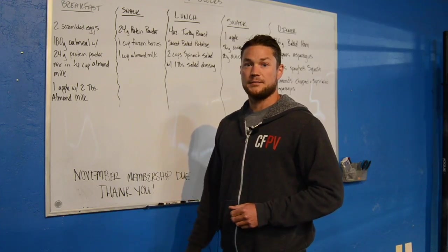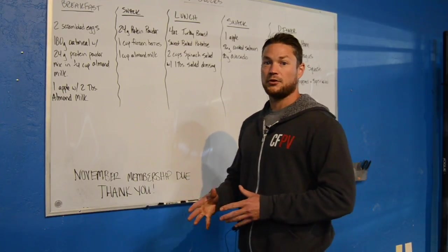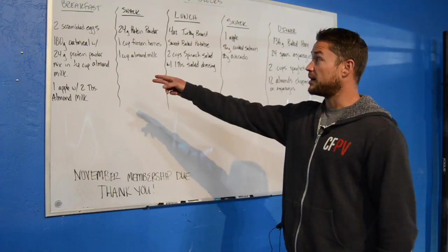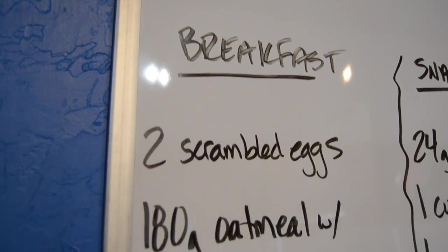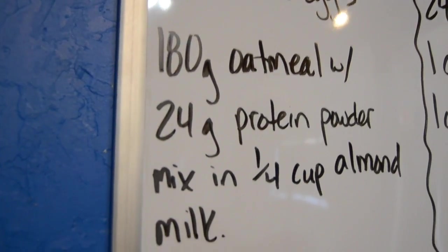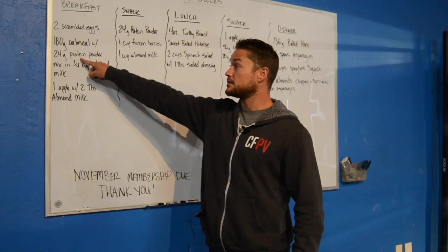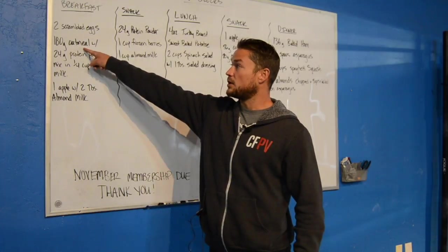I organized my day into a four-block breakfast, two-block snack, four-block lunch, two-block snack, and a four-block dinner for 16 total blocks. For breakfast I went ahead and gave myself two scrambled eggs, 180 grams of oatmeal — one block of oatmeal is 90 grams, so that was two blocks of carbohydrates. And I added in 24 grams of protein powder. So with my two eggs and my protein powder, that was my four blocks of protein, and that's my two blocks of carbohydrates.